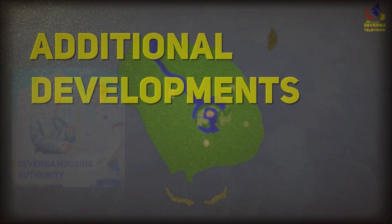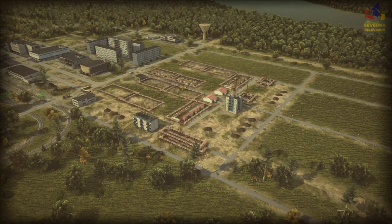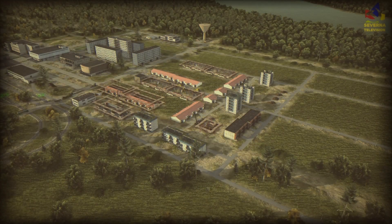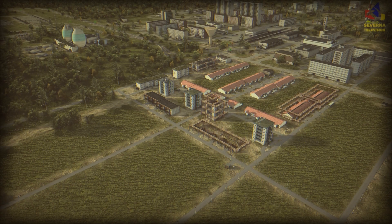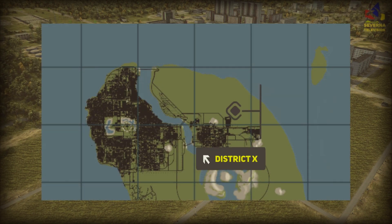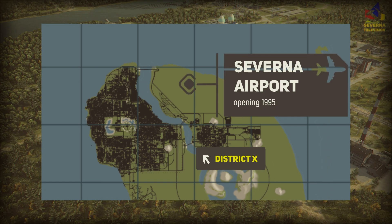For the new aluminium plant we do need some workers and new citizens. Saverna Housing Developments are building luxury, high quality homes for our citizens in District 10, which will be the primary district where aluminium and aircraft workers will live, as the airport will be built nearby in the future.